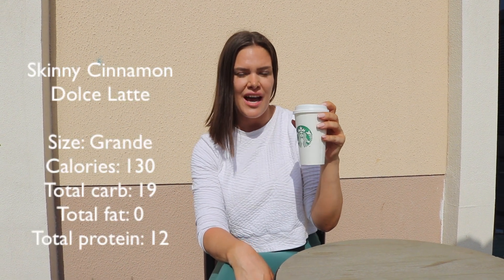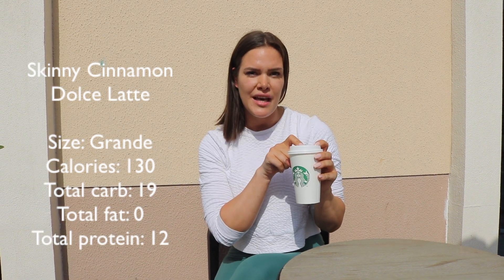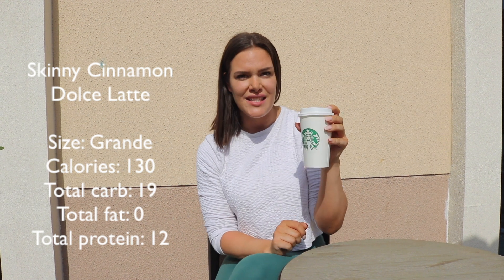The fifth and final Starbucks drink on this list is this Skinny Cinnamon Dolce Latte. It comes with 130 calories, so it's also the highest calorie drink on this list. But with those 130 calories comes 12 grams of protein. So in that way, it's a nice little snack actually — almost like a little midday meal — and it comes with a caffeine kick and it's just so yummy.